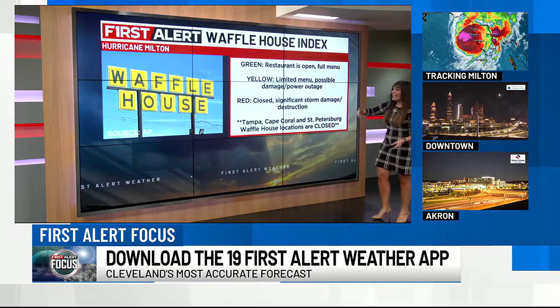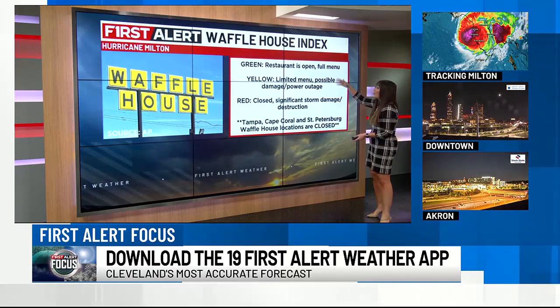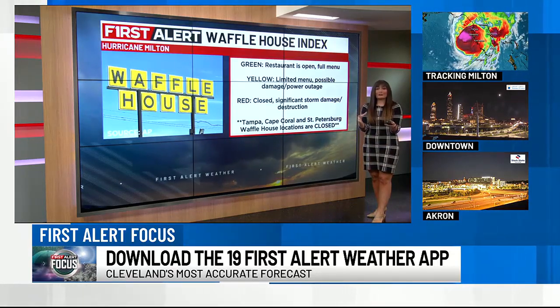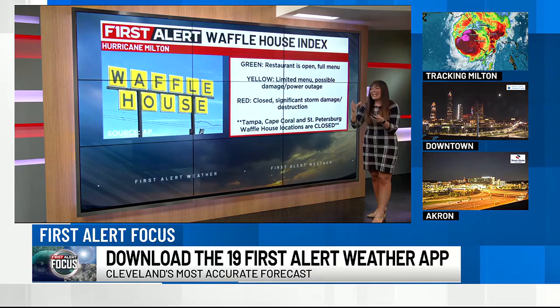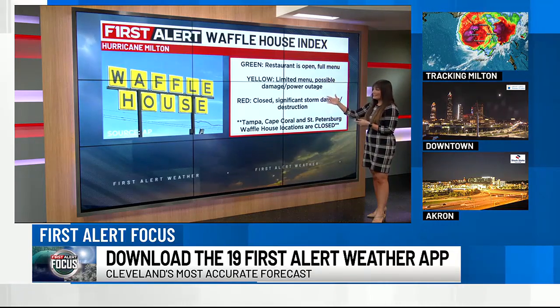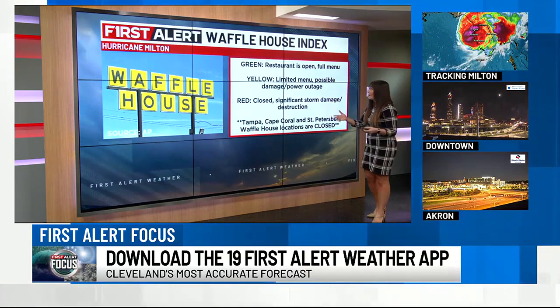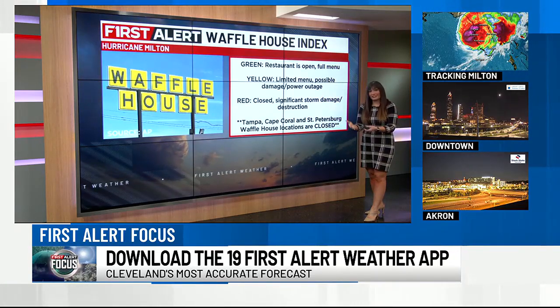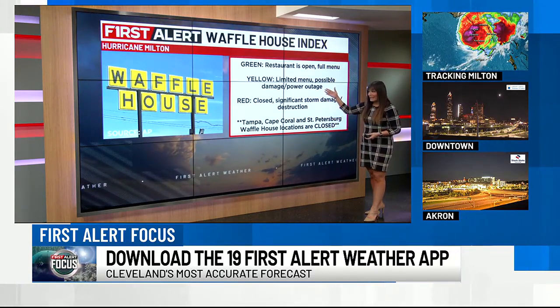There are three different colors. If the Waffle House Index is green, it means the restaurant is fully open — full menu, they've got electricity — and you really don't have to worry too much about storm threat being immediate in that area. If it's yellow, it means there's most likely storm damage around, there's a limited menu, possible power outages, and they might be on a generator — though Waffle Houses do have generators, so they try to stay open.